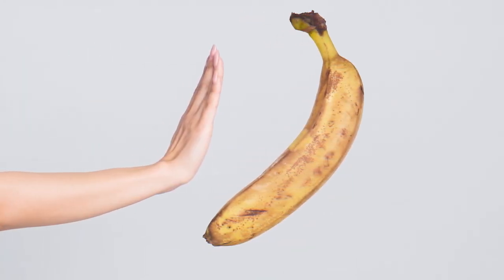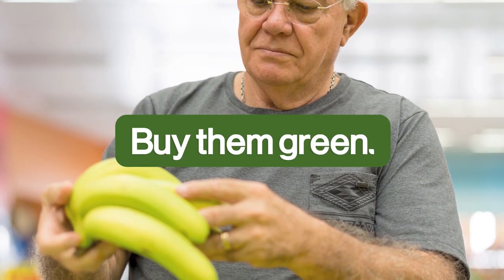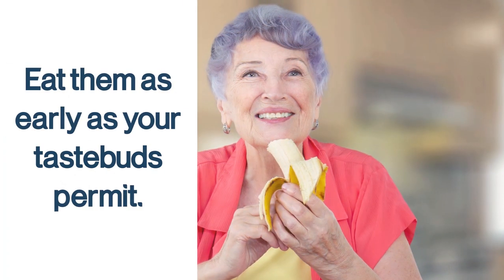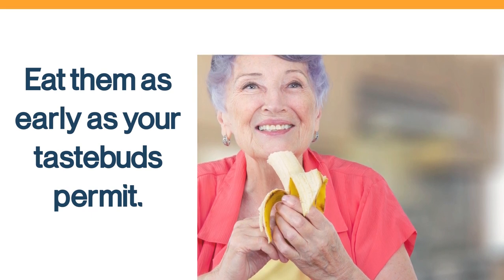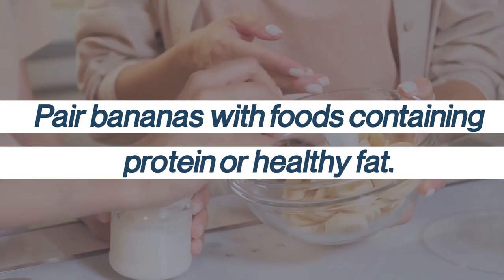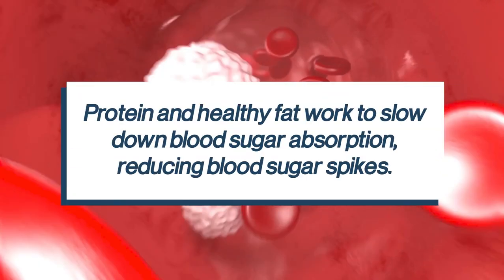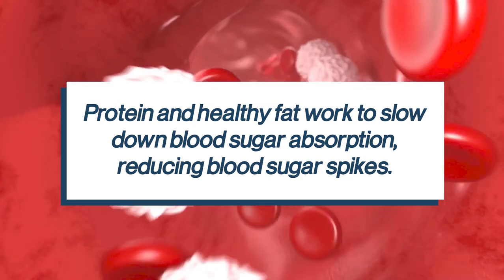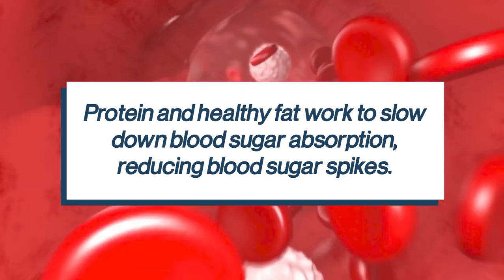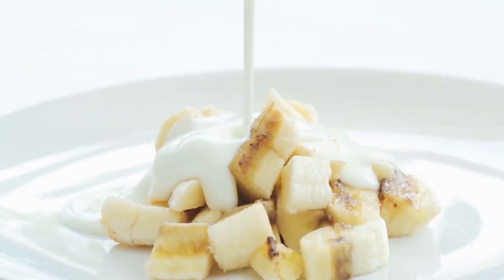So if you love bananas, buy them green and eat them as early as your taste buds permit. Here's a pro tip: pair bananas with foods containing protein or healthy fat. Protein and healthy fat work to slow down blood sugar absorption, reducing blood sugar spikes. So pair your banana with peanut butter, nuts, Greek yogurt, or your favorite protein.